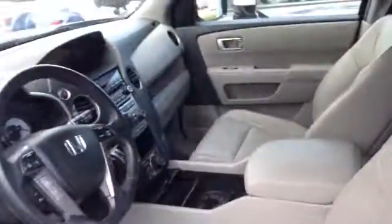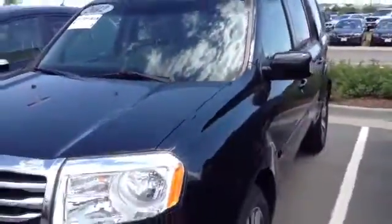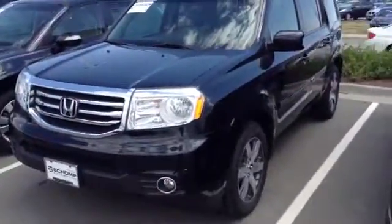Once again, this is Tony at Champ with the Honda Pilot Touring. I will follow this video up with the EXL. Thank you.